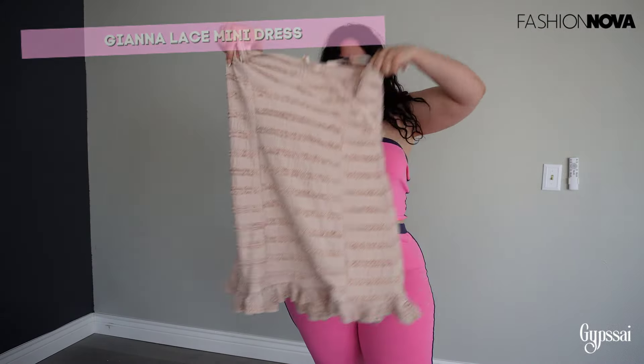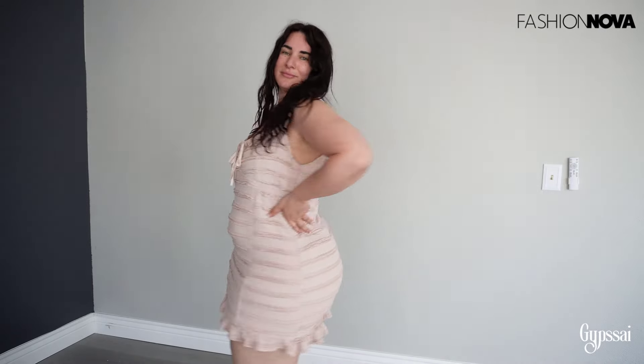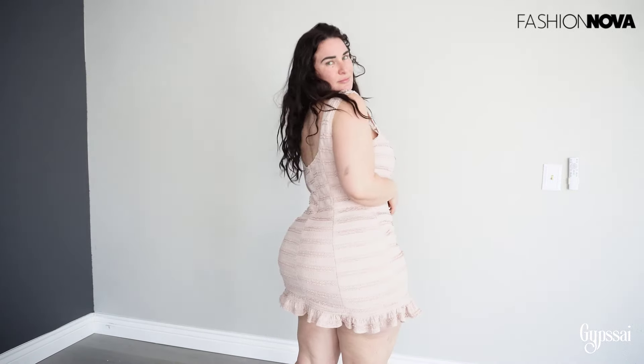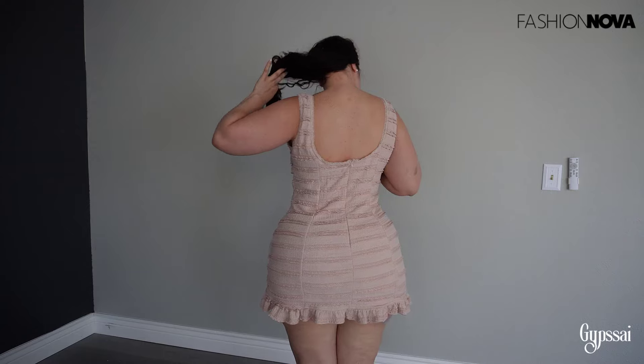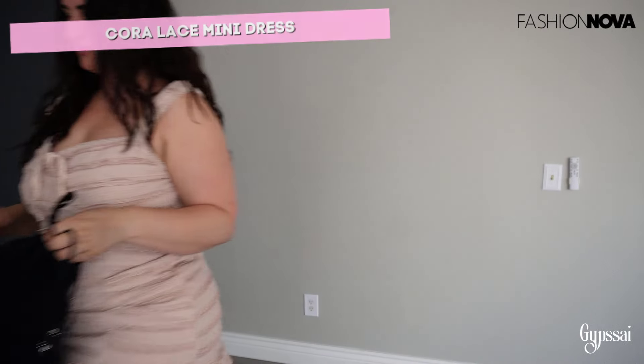Now we have the Gianna Lace Mini Dress. I'm impressed with the fabric — it's really good quality. I was expecting something worse, like most fast fashion, but this whole selection has had amazing fabric quality. The dress is a little bit short but I really like it. It's very cute, very nice, and I love the colors. It's perfect for summer.